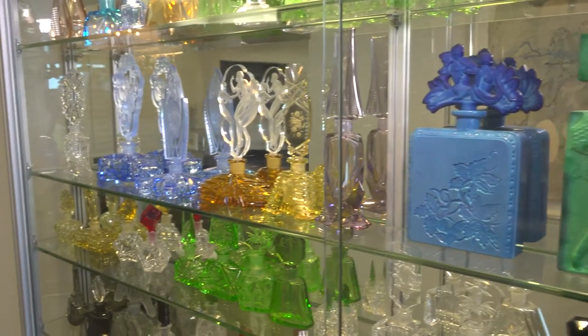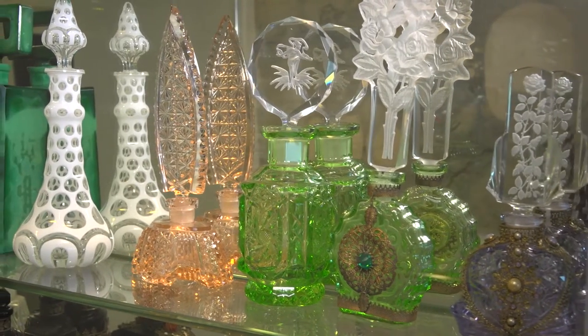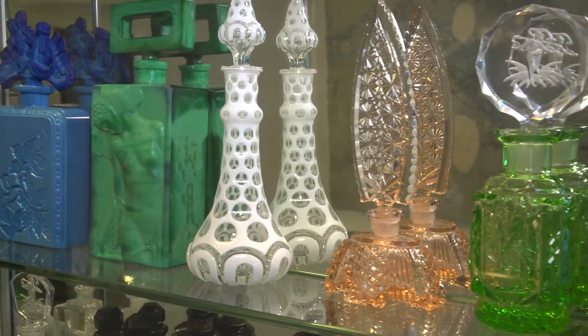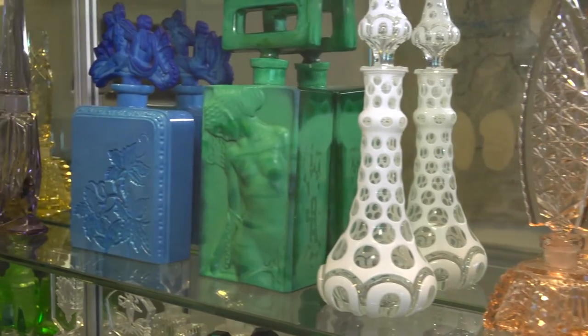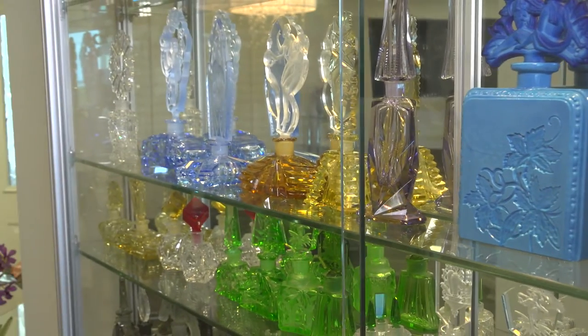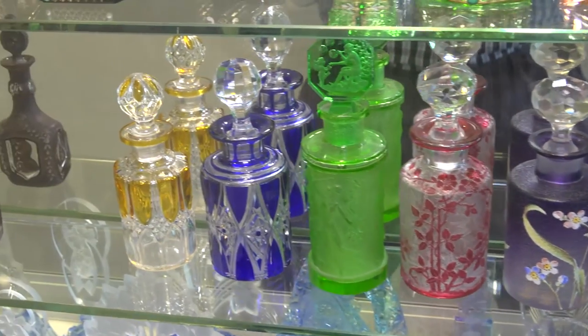I am particularly drawn by the ones that seem to be almost in relief — they're almost sculptural. Most of them are carved from the front, but I have one special perfume bottle here that's carved both ways. If you see it from the back, it looks like you have the back of a lady.